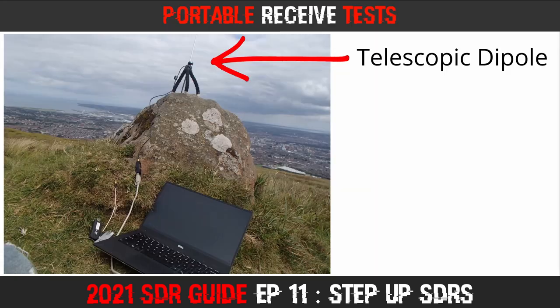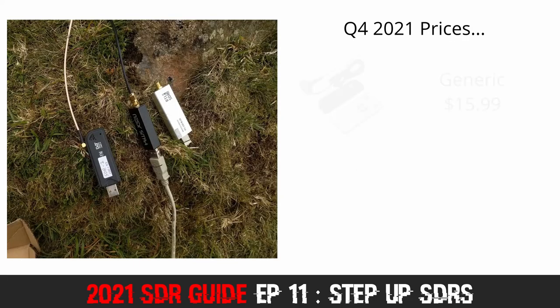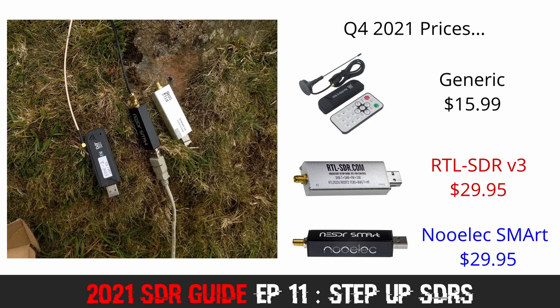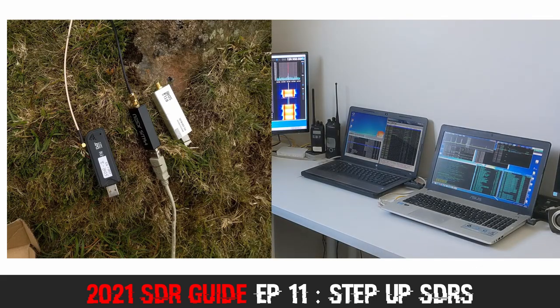Just to be clear, my recommendations from Episode 3 haven't changed. These are fantastic budget SDRs. Although prices have crept up a few dollars here and there in the last year, they still meet the criteria of being frugal. In my shack, I use these budget SDRs daily, even more than the Step Up SDRs I am covering today, because I leave them running 24-7.